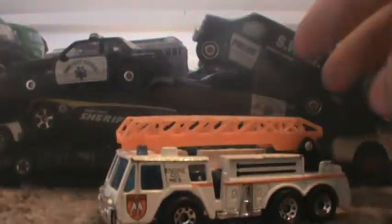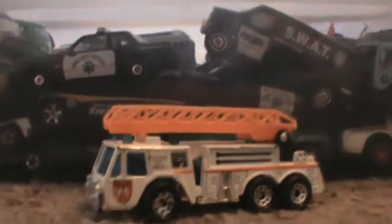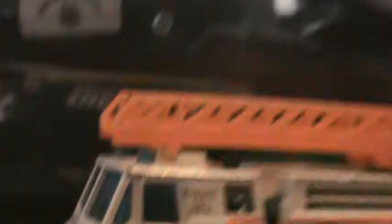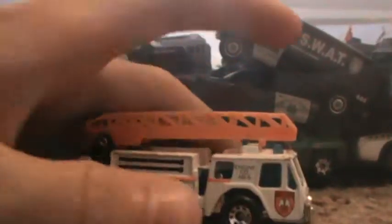The first car I have to show you today is the 1982 fire engine, the Oshkosh. This one's pretty cool — it's got the moving ladder, says Engine Company Number Five, Metro Fire Department. That one came out in 1996.